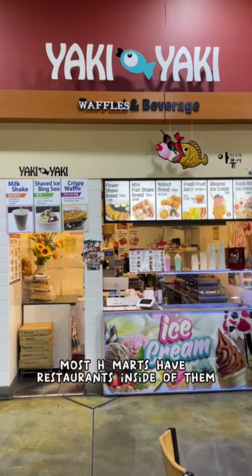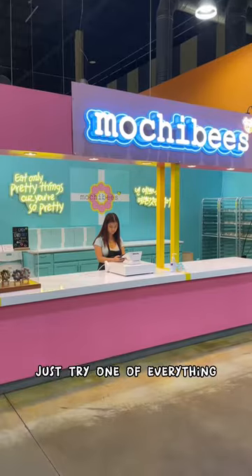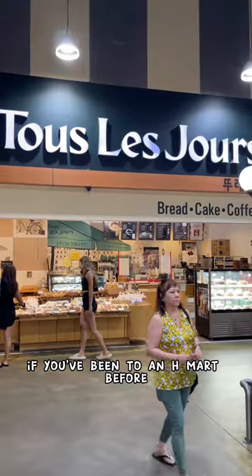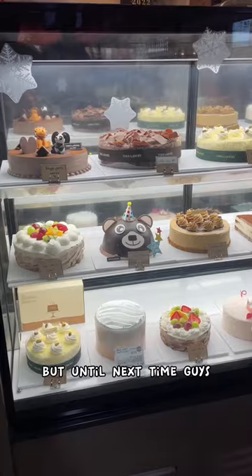Oh, and don't forget to stock up on the rice. Most H Marts have restaurants inside of them. If you're having trouble picking something out, I advise you just try one of everything. If you've been to an H Mart before, I'd like to know what your favorite thing about H Mart is. But until next time, guys — annyeong!